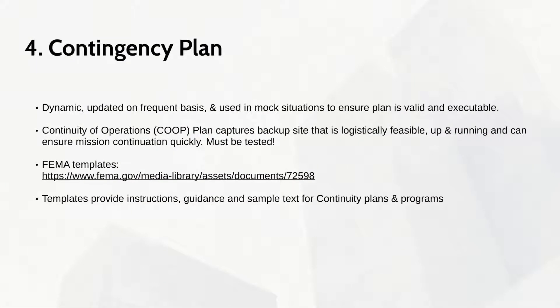Without a backup plan, recovery can be complex and time-consuming. A contingency plan is key towards planning and recovering from a hacking event. A contingency plan must be dynamic and updated on a frequent basis. It must capture a backup site that is logistically feasible, up and running, and can ensure mission continuation quickly.